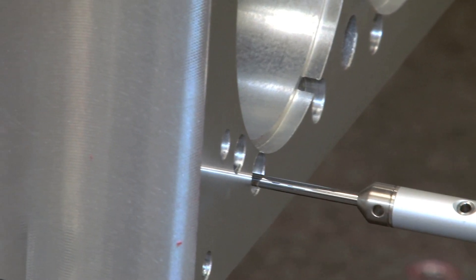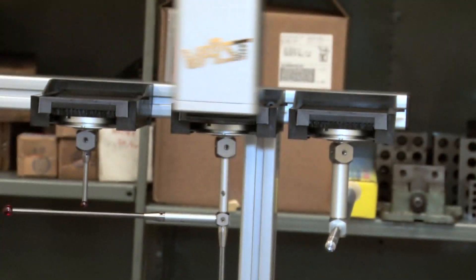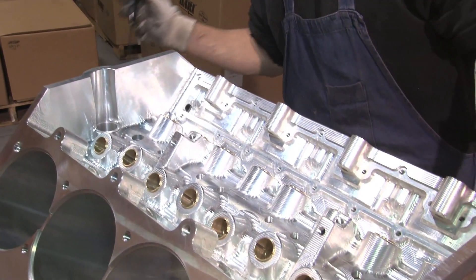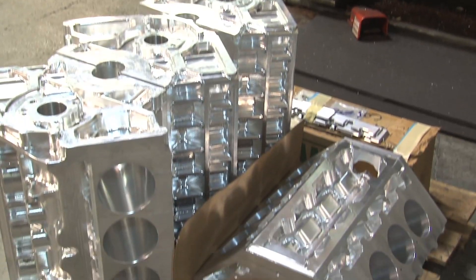Final operations at Dart's machining facility are inclusive of quality control, including checking heat treat, surfaces, and bore treatments. One in every five products goes through a CMM and is given one last visual check before being put on a truck and shipped to Dart's distribution facility.